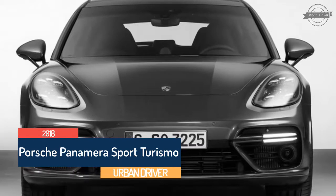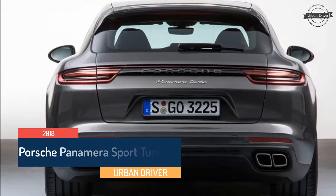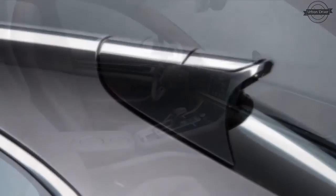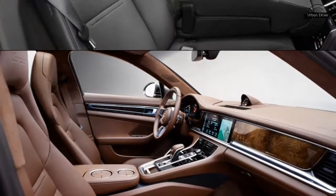Below its skin, the Panamera Sport Turismo offers most of the regular model's powertrain options, but all-wheel drive is standard. The entry level model will be the 330 HP Panamera 4, the 440 HP 4S is one step up, and there will be a Turbo model with 550 horsepower.